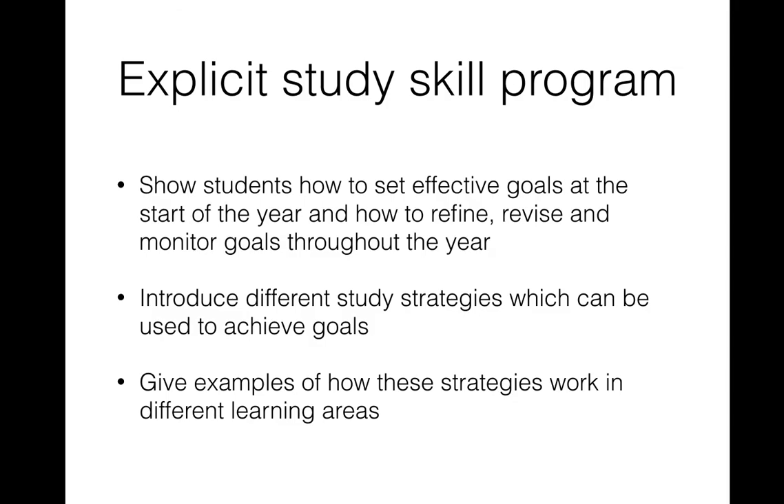If every kid in your cohort of Year 11 or Year 12 has a copy of Smashing VCE, there's a tremendous opportunity to work through study skills throughout the year. We know that going away on study camps at the start or end of the year can have some impact, but not nearly as much impact as working on study skills when kids need it — each lesson, each week, every term throughout the year.